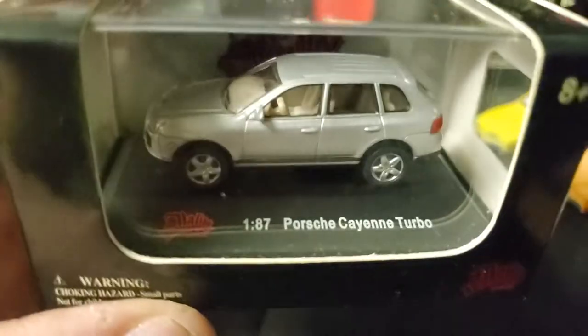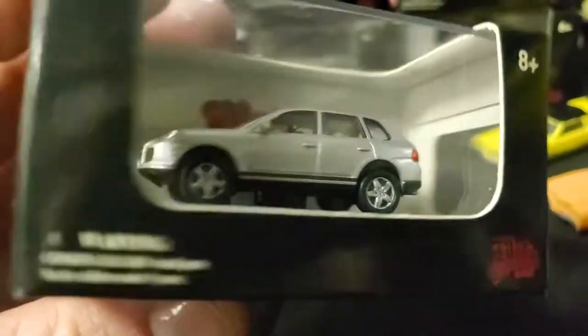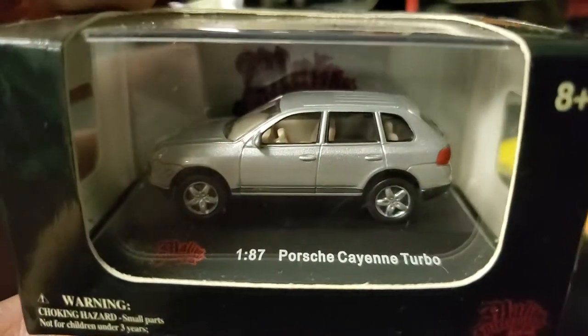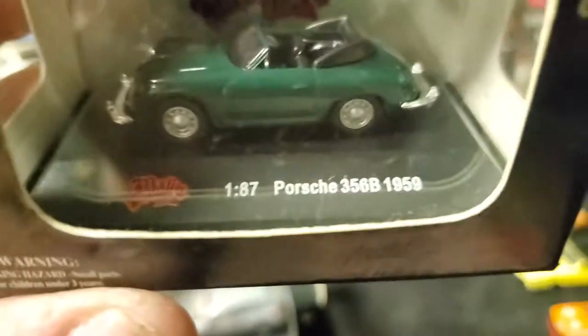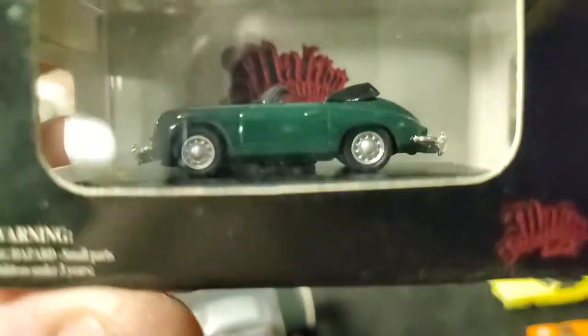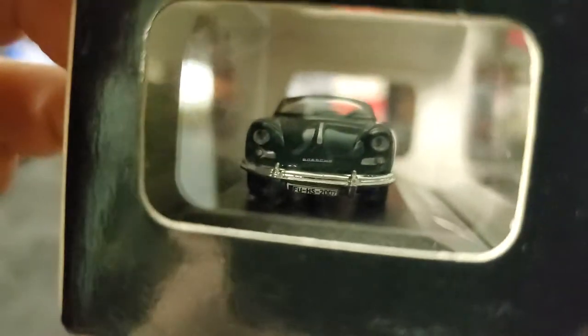And then we've got a Porsche Cayenne Turbo, first generation — early years of the Cayenne. 356B, actually. That even calls out the year 1959.